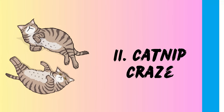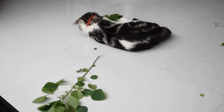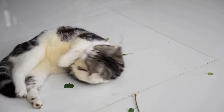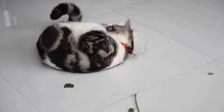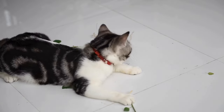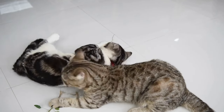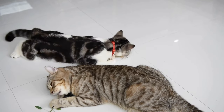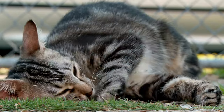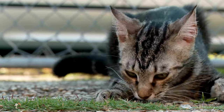11. Catnip craze. We all know that catnip can send our furry friends into euphoric states of drooling, head-bopping bliss. Rolling around is often part of the catnip-induced fun. The nepetalactone chemicals in catnip mimic pheromones and can trigger a playful, carefree attitude in some cats — the feline equivalent of a sugar rush, leading to ecstatic rolling, face rubbing, and body rolling on their beloved catnip toy. The effects are temporary, and your cat will soon return to their usual perfect self.